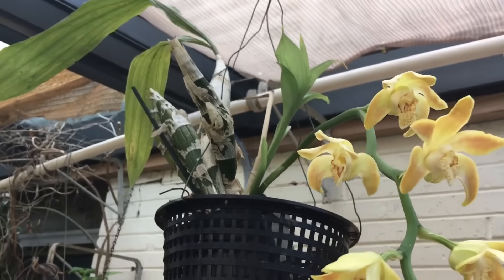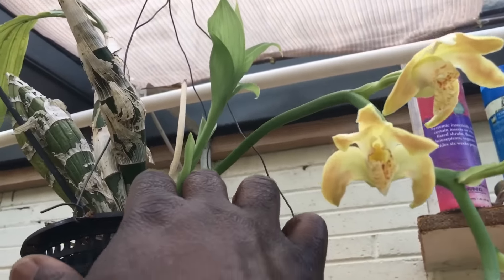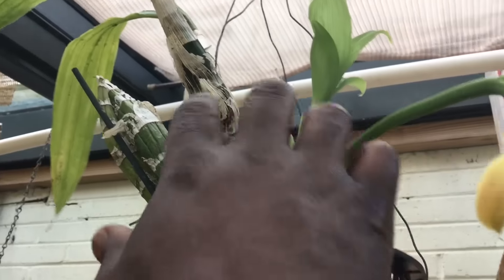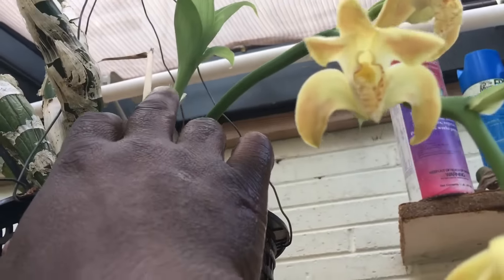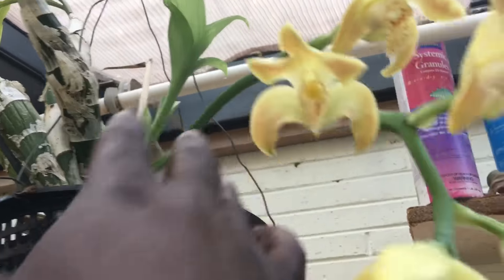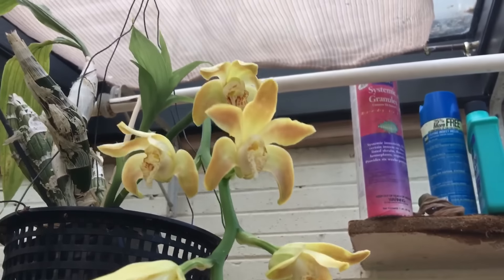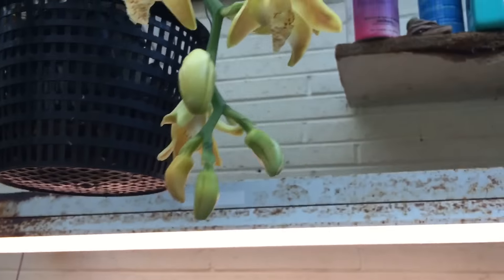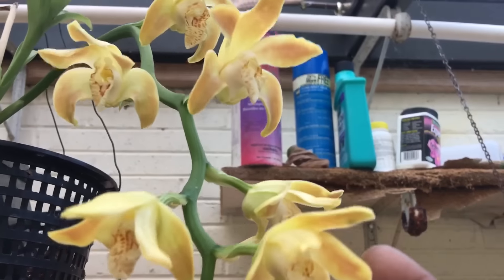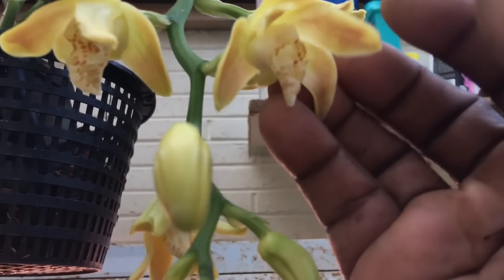Up above is my Coelogyne aurea. When it pushes out new growths, after those growths go dormant the spike forms as it is forming the new growth. So this would be next year's new growth, which hopefully will have a flower from it. I haven't detected any fragrance yet and the flowers are very slow to open — this has been like this for probably two weeks and there are still flowers yet to open. Very heavy substance, long-lasting, pretty color.